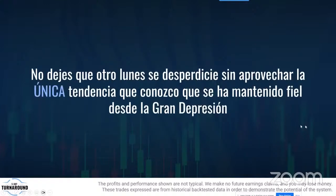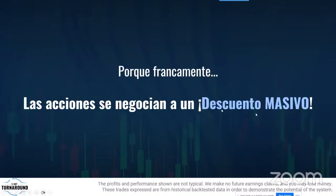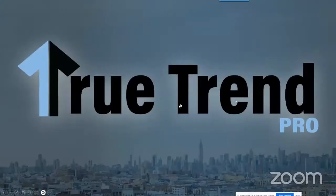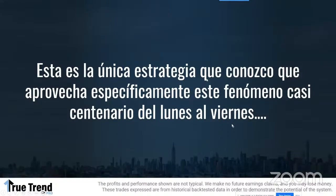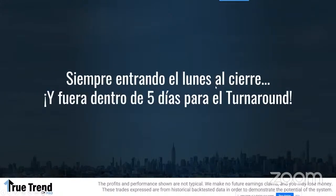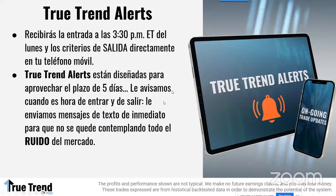La próxima la vamos a alertar este mismo lunes. La única tendencia que se ha mantenido desde la gran depresión: acciones que se negocian con masivo descuento. Quiero invitarles al grupo de alertas llamado True Trend Pro — la única estrategia que toma ventaja de esta táctica de 100 años, entrando el lunes antes del cierre y saliendo cinco días después. Recibirás la alerta todos los lunes. Yo y mi equipo hacemos todo el trabajo, te decimos exactamente qué opción jugar y cuándo salir.